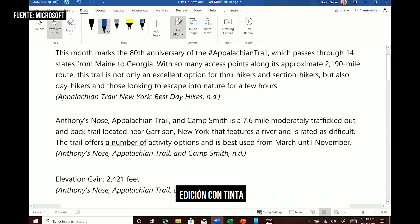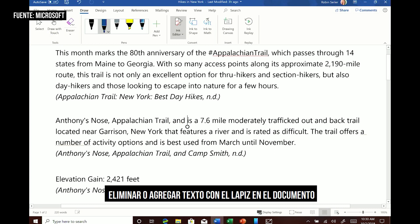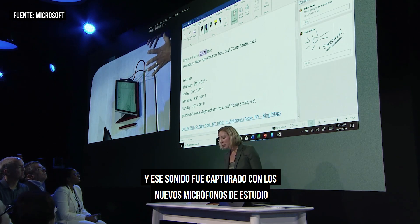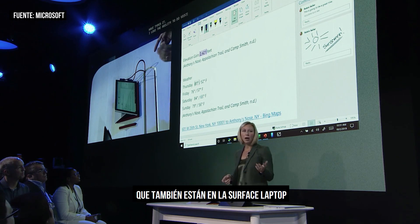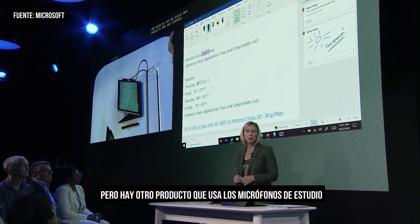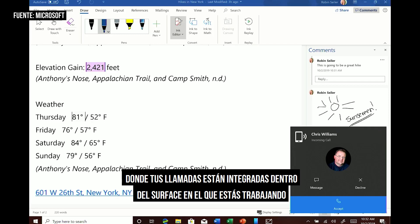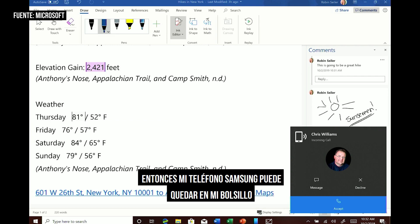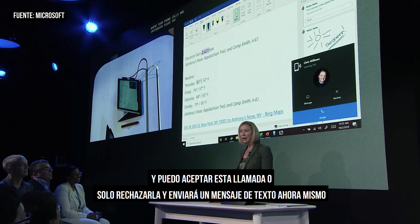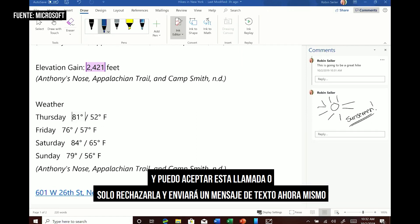It can now do inline editing, which means you can literally delete or add with your pen in the document. That sound was captured by the new Studio mics, which are also in Surface Laptop. There's another product that uses the Studio mics — the Your Phone app, where your phone calls are integrated right into the Surface where you're working. So my Samsung phone can stay in my pocket, and I can either accept or reject the call and send a text message.